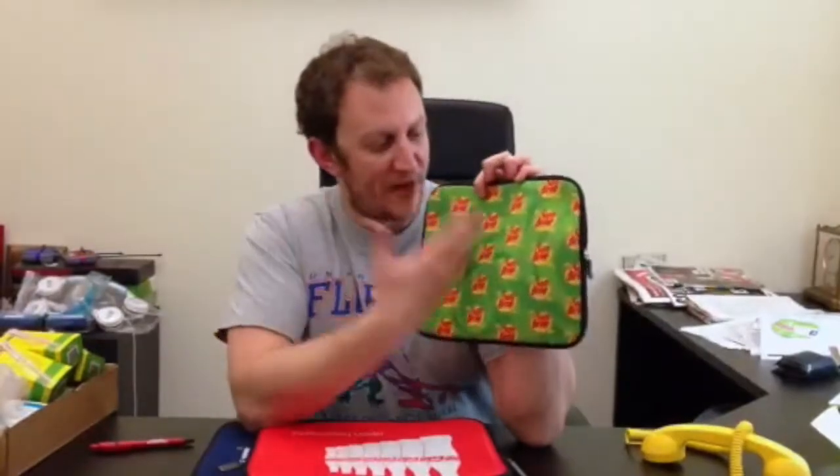They come in three different sizes: a 10-inch, a 13-inch, and a 15-inch sleeve to protect all your gadgets and gizmos. Our sleeves will be sure to make you stand out from the crowd with vibrant four-color process digital printing.